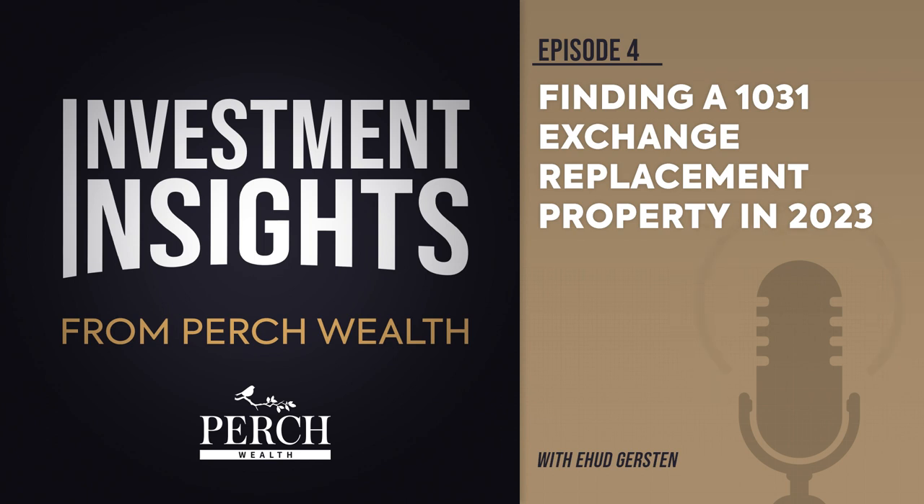Holding periods for these investments typically range from five to seven years. When the DST sponsor decides to sell the real estate held within the trust, investors can leverage another 1031 exchange, either reinvesting into another DST or trading back into a traditional real estate asset.